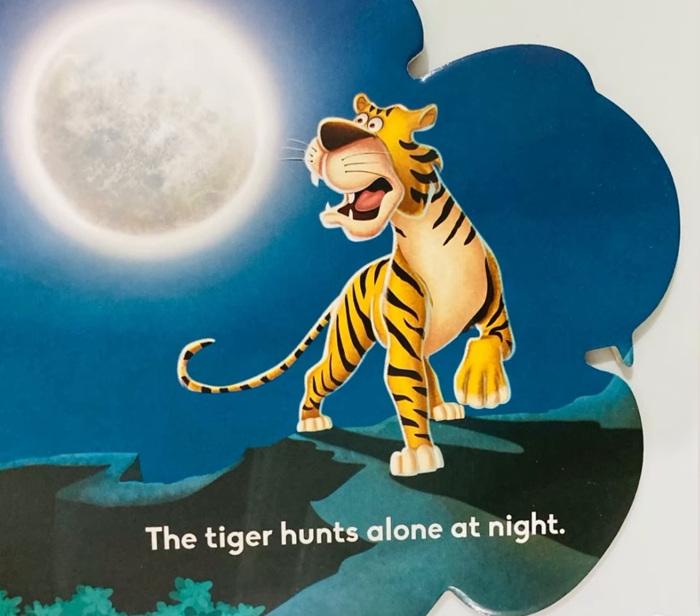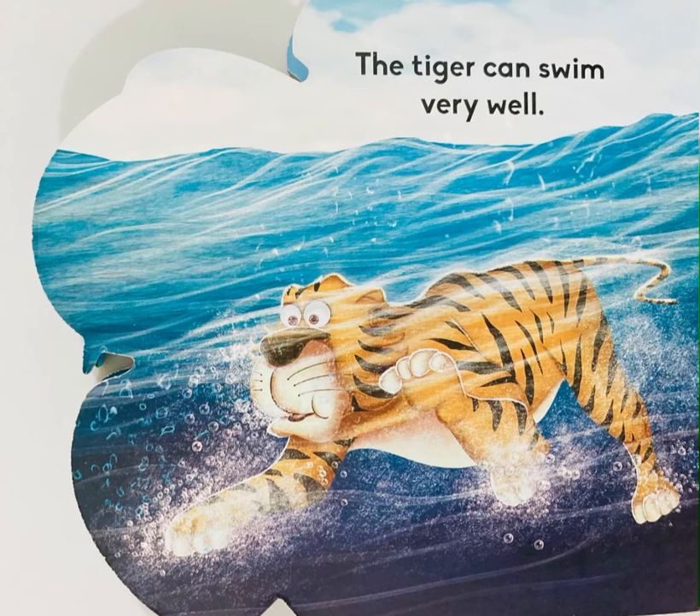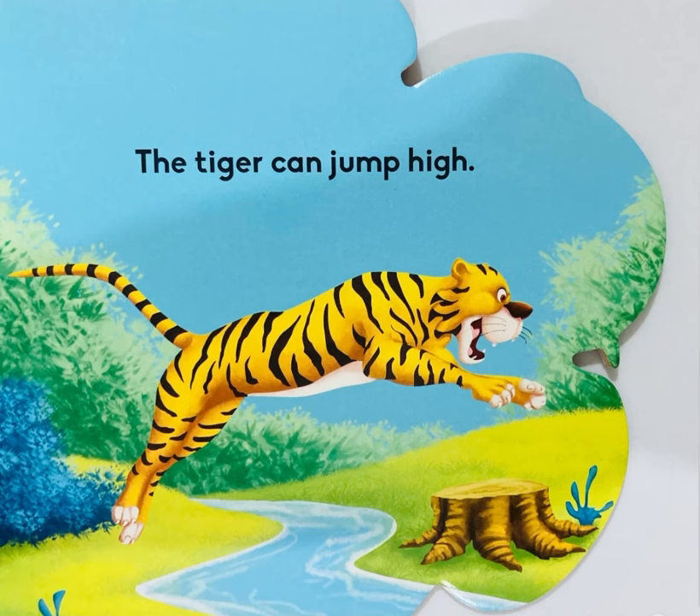The tiger hunts alone at night. The tiger can swim very well. The tiger can jump high.